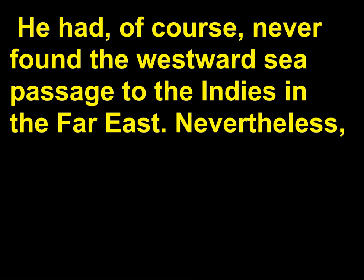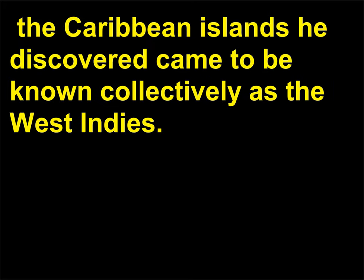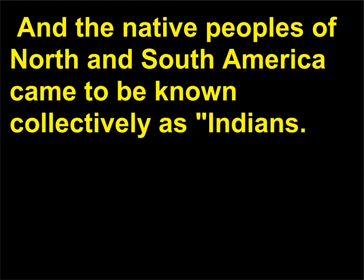He had, of course, never found the westward sea passage to the Indies in the Far East. Nevertheless, the Caribbean islands he discovered came to be known collectively as the West Indies, and the native peoples of North and South America came to be known collectively as Indians.